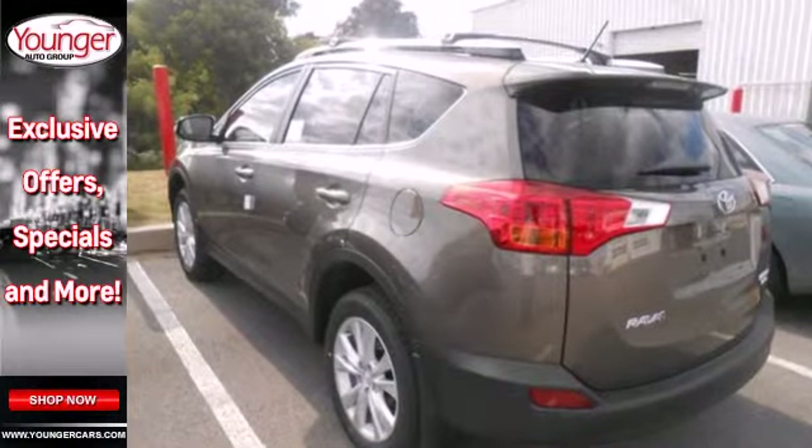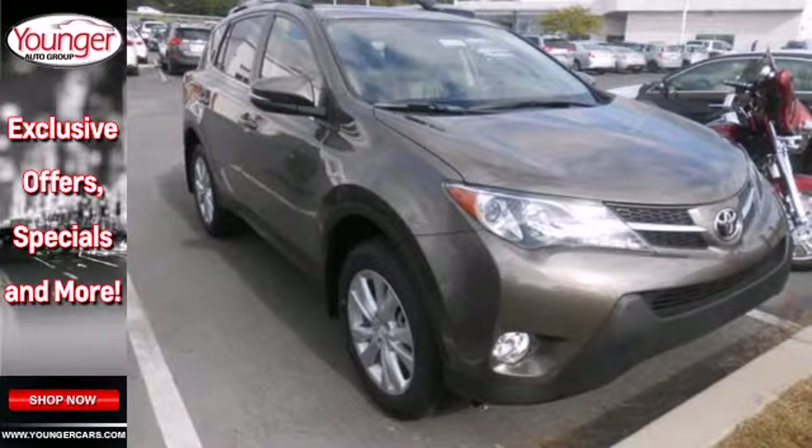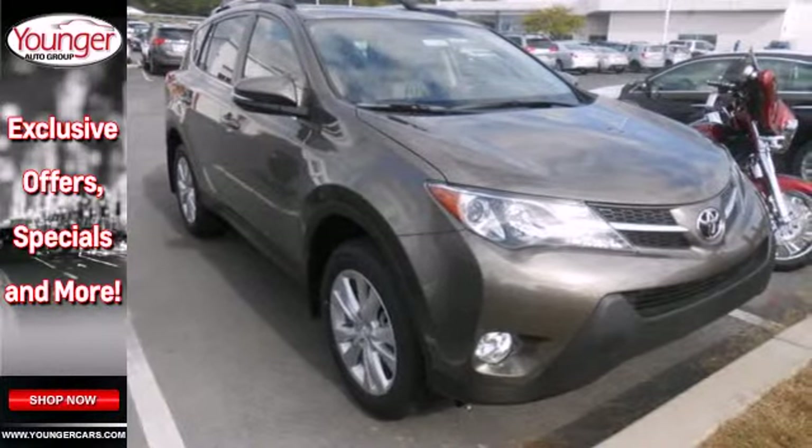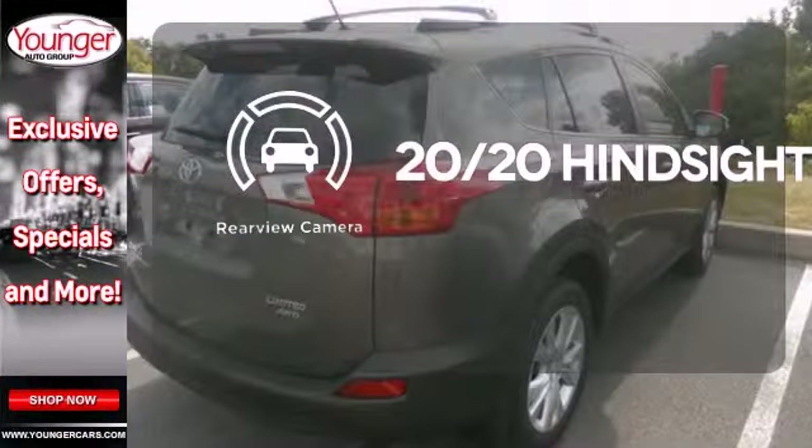this compact SUV is nicely equipped with remote keyless entry, a CD player and cruise control. You even get the convenience of knowing what's behind you with a backup camera. See objects previously out of sight with the rear view camera.